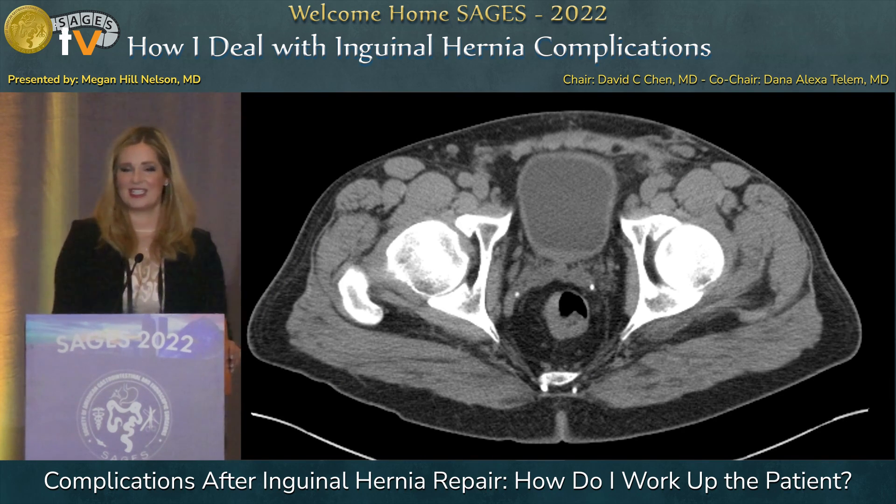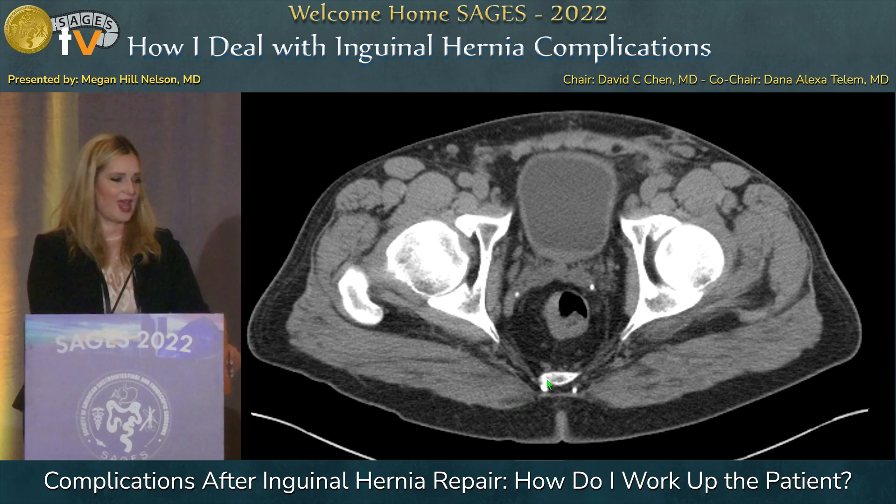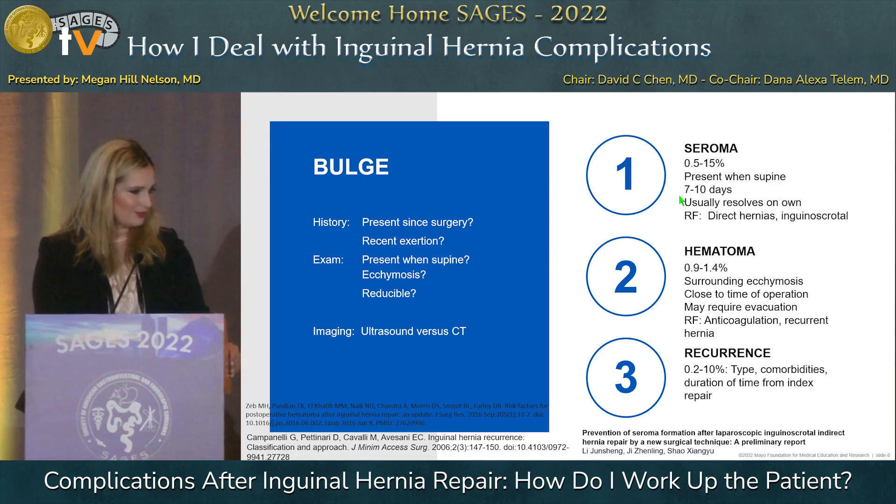Here's a CT showing a patient who had a left open inguinal hernia repair. We're seeing stranding around the mesh, which is still in good position, but it ultimately had to be removed.